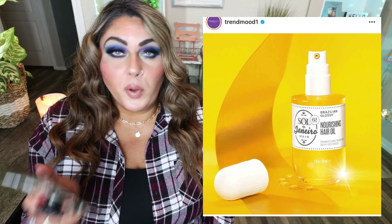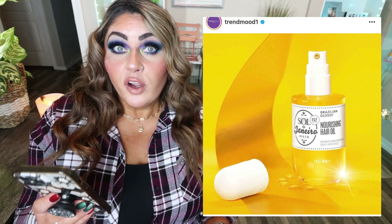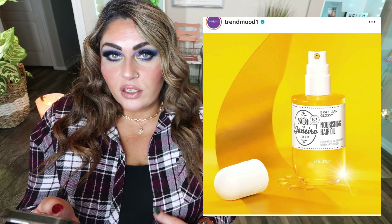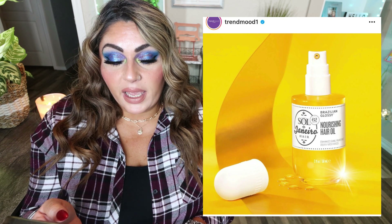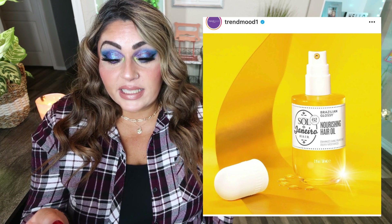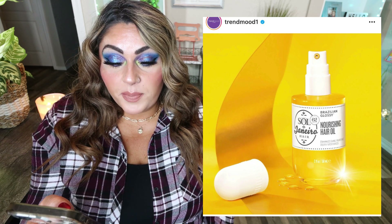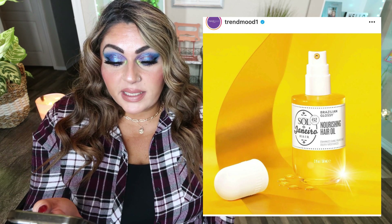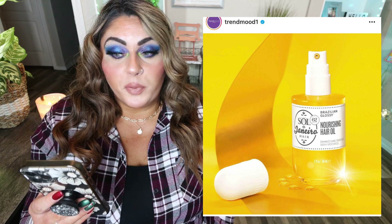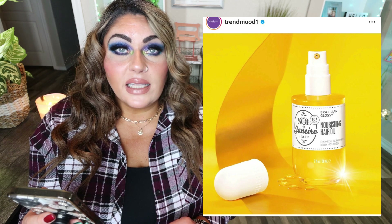Sol de Janeiro has released a new product. They were recently picked up by a multi-level marketing company, which doesn't excite me that much. They released their Brazilian Glossy Nourishing Hair Oil — a 10-milliliter jar, frizz-fighting, moisturizing, and shine-enhancing oil for $45. Infused with a blend of Brazilian oils, it fights frizz for up to 72 hours, adds mirror-like shine, repairs damage, and deeply moisturizes. Available as of December 9th on their website; use code TRENDMOOD for 10% off. I'm going to pass — it's expensive and I have lots of hair oils I already love.